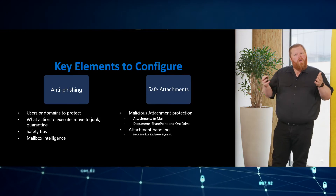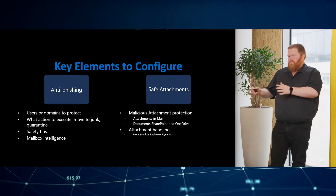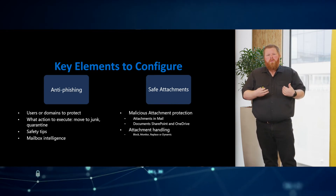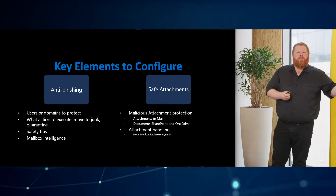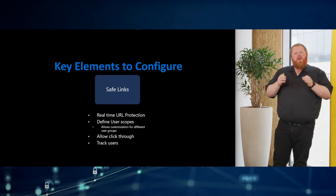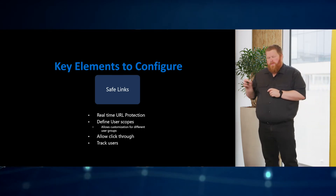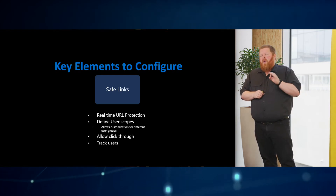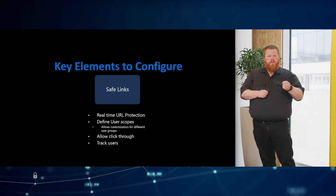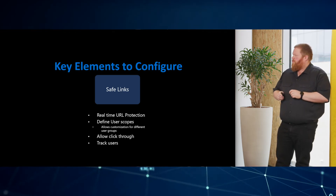Safe attachments: we have to tell the Office 365 service what to do with an attachment. Do we scan them? Do we hold them until we know it's safe? Or do we just deliver them? The last option is really not recommended. And then safe links — we have real-time URL protection. This is an immense feature of the service and one of my favorite solutions in the Microsoft Defender Suite. We know when a URL is malicious, but we also know when a user clicks on it — and that's huge and important for the organization to know. These three things we need to configure; they are not out of the box, there are recommendations but we need to configure them.